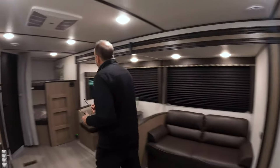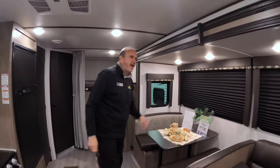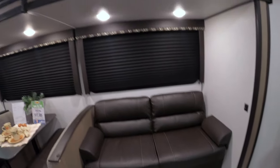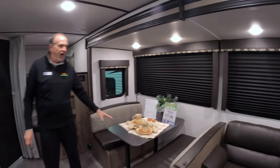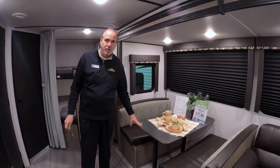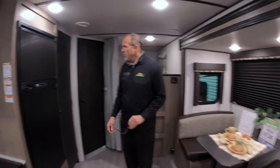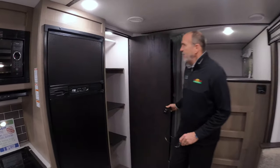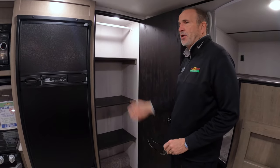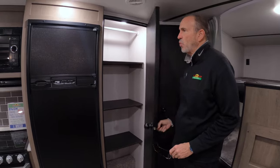When you first walk in, you can see this has a full slide-out. It does have a sofa — it's a jackknife sofa that will turn into a bed. You have a nice booth here, a 36-inch deep booth, and that will also turn into a bed. And right across from me, this has a huge pantry and it's lighted. If you don't need all this pantry space, you can also use it for hanging clothes as well.